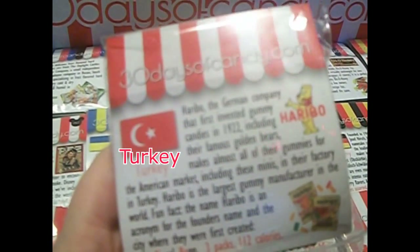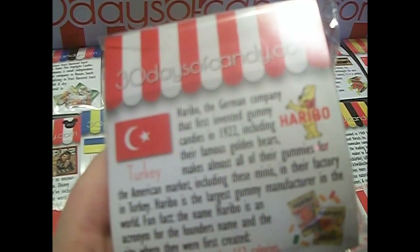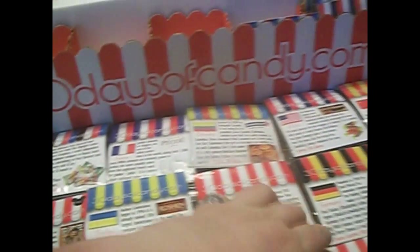The next one is from Turkey. They are the Haribo gummies. The American market including these minis has their factory in Turkey — so that's why it's listed as Turkey. I got three little mini packets. They look squished, but that's fine — they're gummies, so getting squished wouldn't really cause a problem for them.